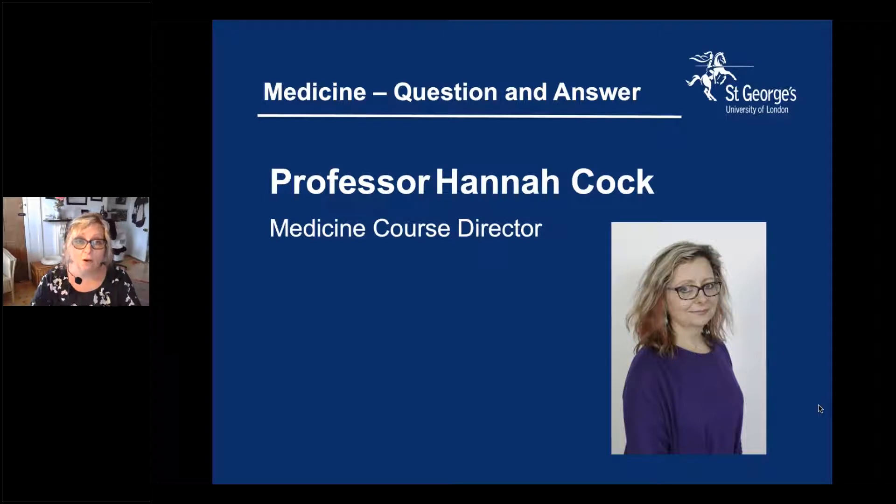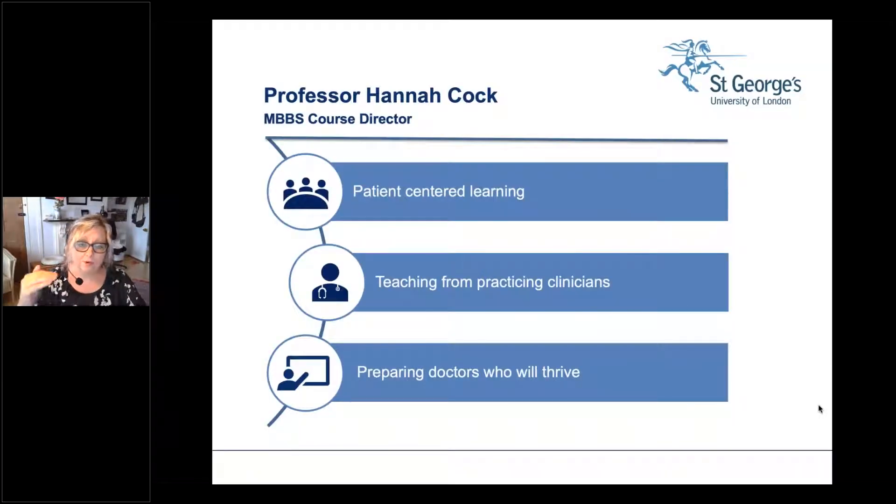Firstly, if you are an offer holder then congratulations. You should all have had emails about changes in relation to COVID and the sort of trainings, risk assessments, and processes that have been adopted nationally. What I'm going to talk about briefly in this session is three key reasons why I think St George's University of London — St George's Medicine — is the place to study medicine: patient-centred learning, teaching from practising clinicians, and why we really create doctors who thrive in their future careers.